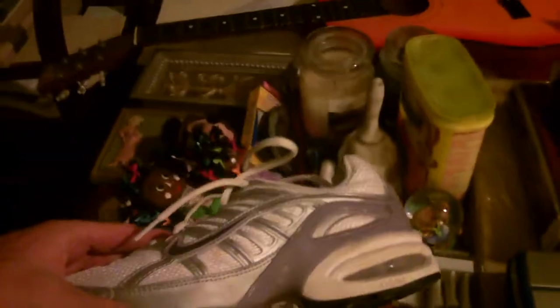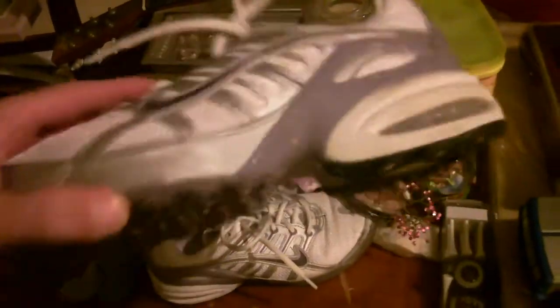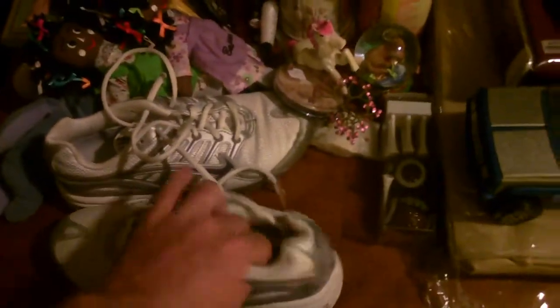We have here a pair of Reebok Max Air sneakers. Nike, like new.